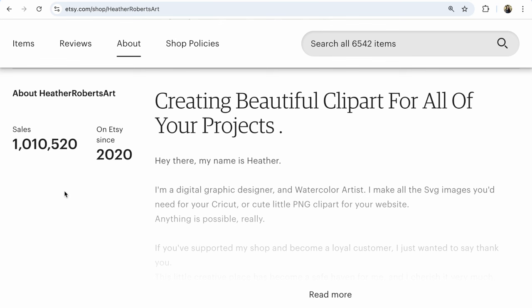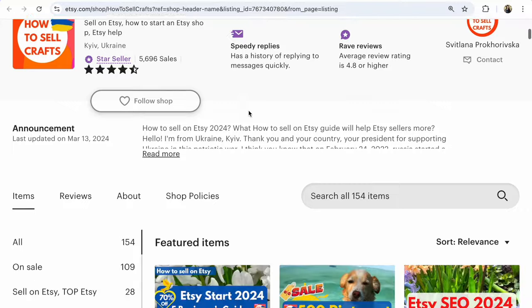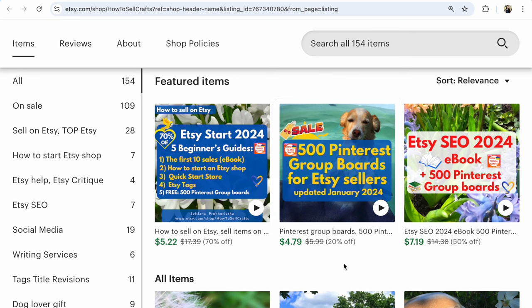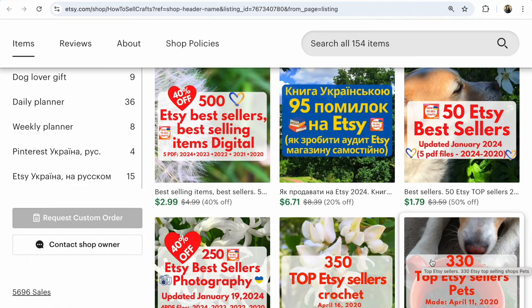If you need help, visit my Etsy shop How to Sell Crafts and download the 500 Etsy bestselling digital downloads listing for quick analysis. To promote your Etsy shop for free, check out my 500 Pinterest boards for Etsy sellers, plus Etsy SEO 2024 and 100 Pinterest group boards, currently 50% off — it helps you promote without paid ads. If you have questions, write them below. If you like step-by-step tutorials, subscribe to my YouTube channel and watch my previous videos. Bye guys!